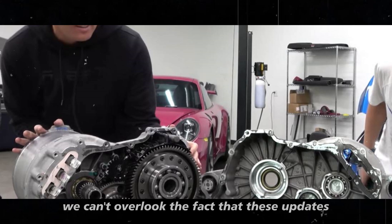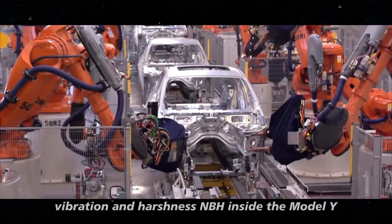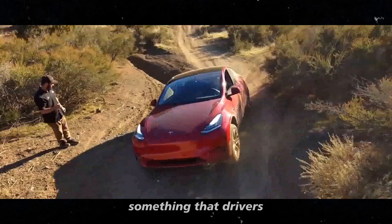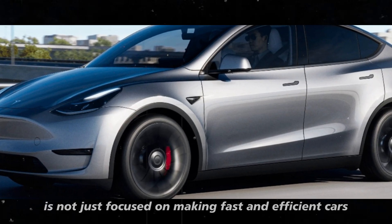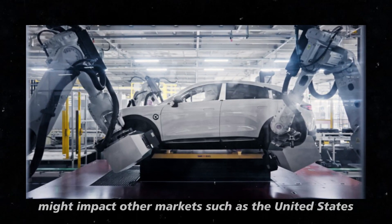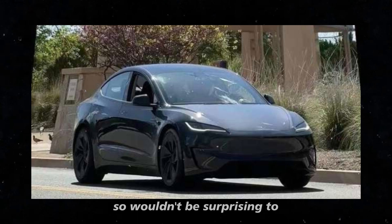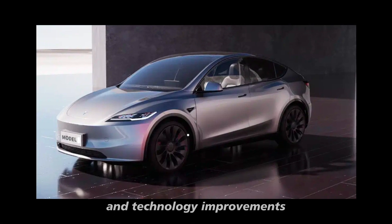These updates also reflect on driving comfort. Tesla has worked to reduce noise, vibration, and harshness (NVH) inside the Model Y, providing an even smoother and quieter driving experience that drivers and passengers will appreciate on longer trips. This shows that Tesla is not just focused on making fast and efficient cars, but also on creating a comfortable interior environment. The changes initially introduced in China might impact other markets, such as the United States, where American consumers can expect a more competitive car with all the design, performance, and technology improvements of the Chinese version.